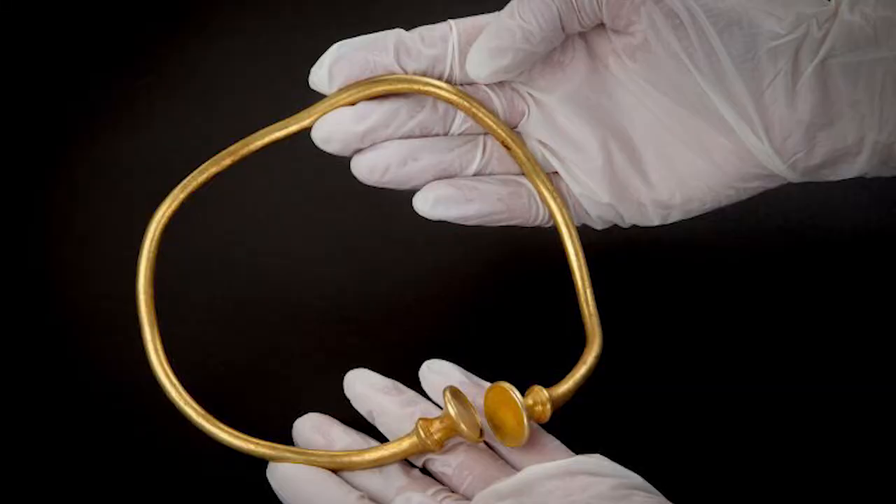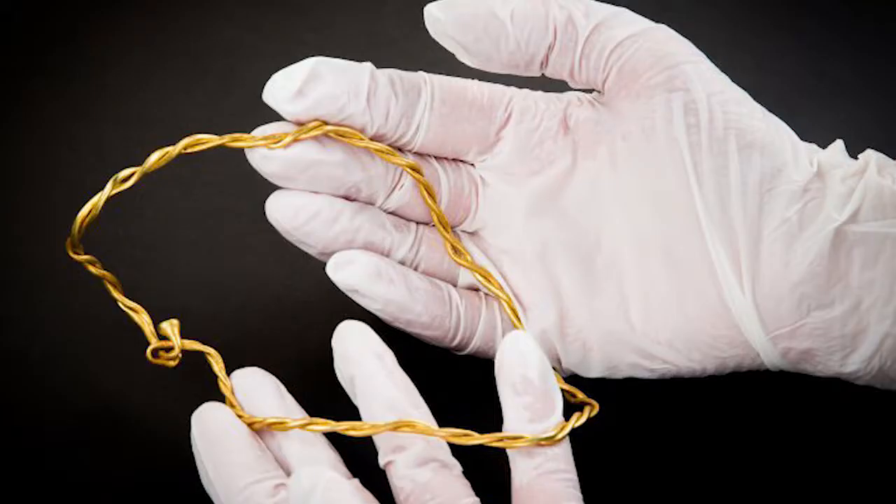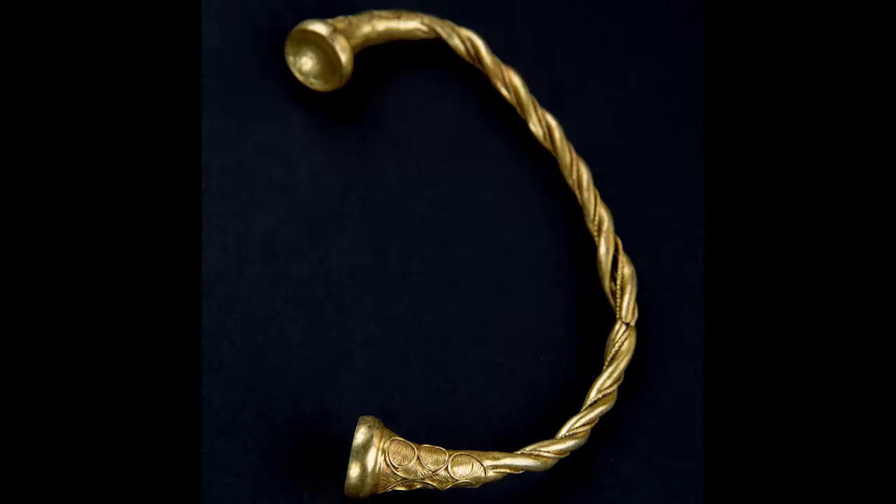Last December, just before Christmas, I had a really exciting email telling me that an incredible find had just come up. Two detectorists had been working in the parish of Leekfrith and they had found four objects: three gold torques — big, solid metal neck rings — and one beautiful, very fine gold bracelet.